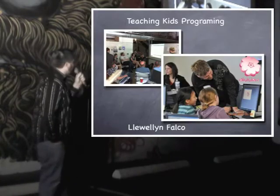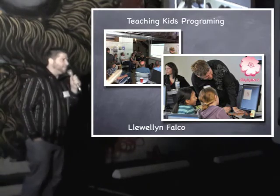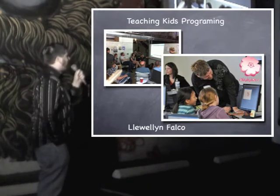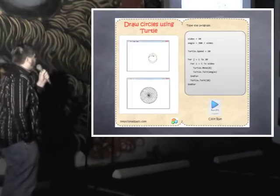Hello, I'm Llewellyn Falco. In my day job, I teach programmers. But I also do a lot of volunteer work teaching kids to program with programs like DigiGirls. In working with these kinds of programs, we've had to find a lot of curriculum to go and teach the kids. And we find stuff that looks like this.